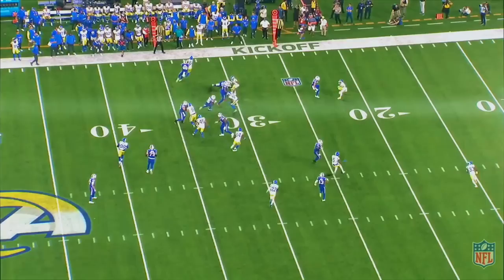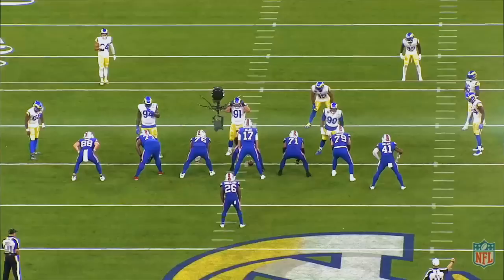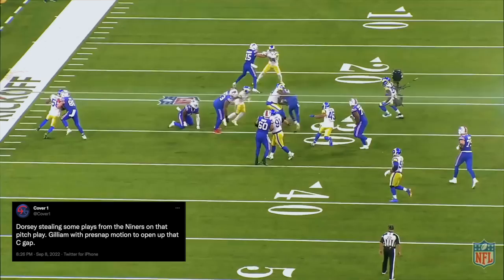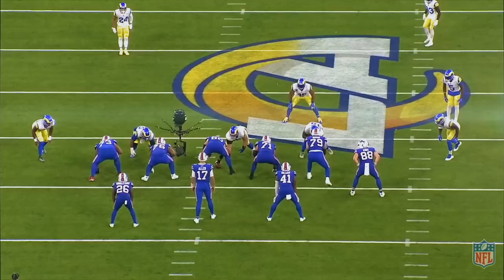The short passes, check downs, and run game forced the Rams to come out of their two-high shell later in the game, and that's when the Bills began to get some of their explosive plays down the field. Dorsey and Cromer used various run concepts to attack the Rams defense — concepts that the Niners and Kyle Shanahan use each week — but they also designed runs that play out like gap concepts but muddy up the reads for linebackers.